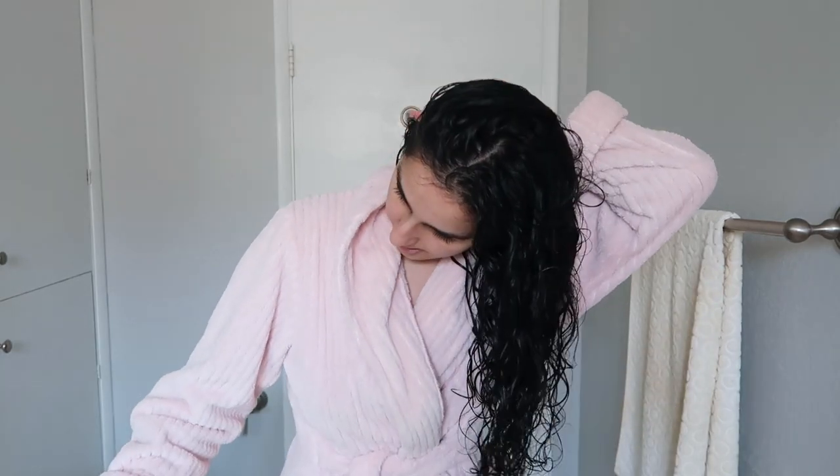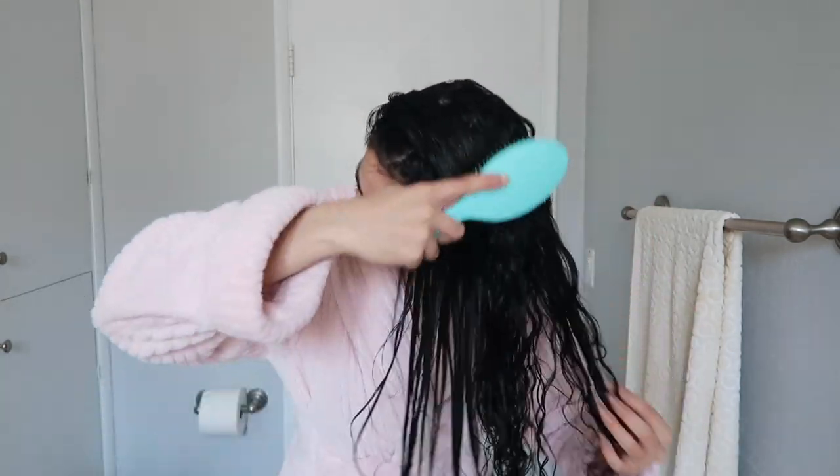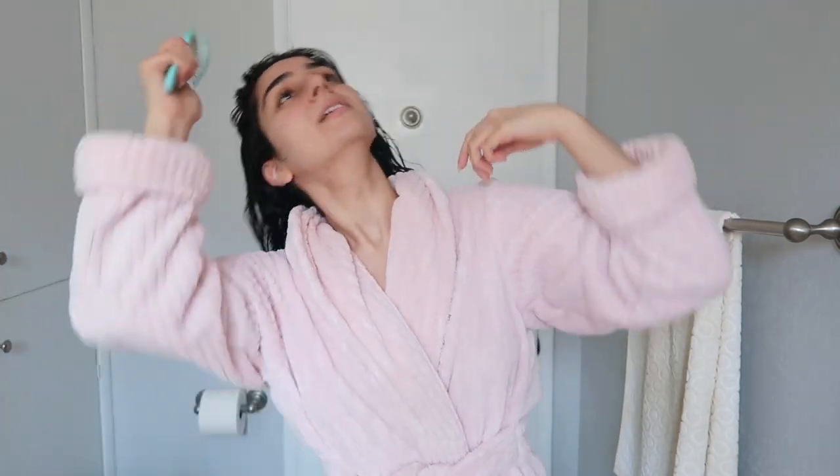Lately, one thing I saw a couple of people doing on Instagram was putting the product in and then brushing their hair through to create curl clumps. I'm going to do that today because I've done it before and I like how it works on my hair. Some people brush upside down — I've tried that, and I don't like it because I feel like it just makes the top of my hair look weird. But what works for some people might not work for you. Honestly, having curly hair is just a lot of experimentation.